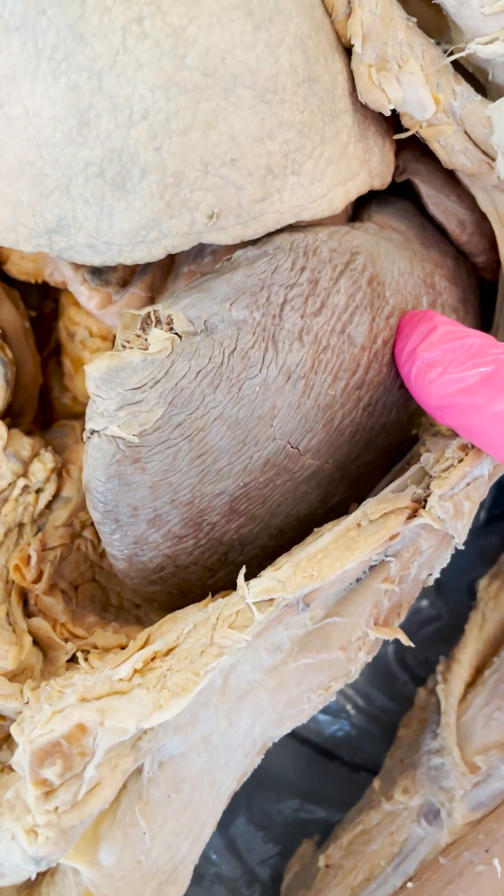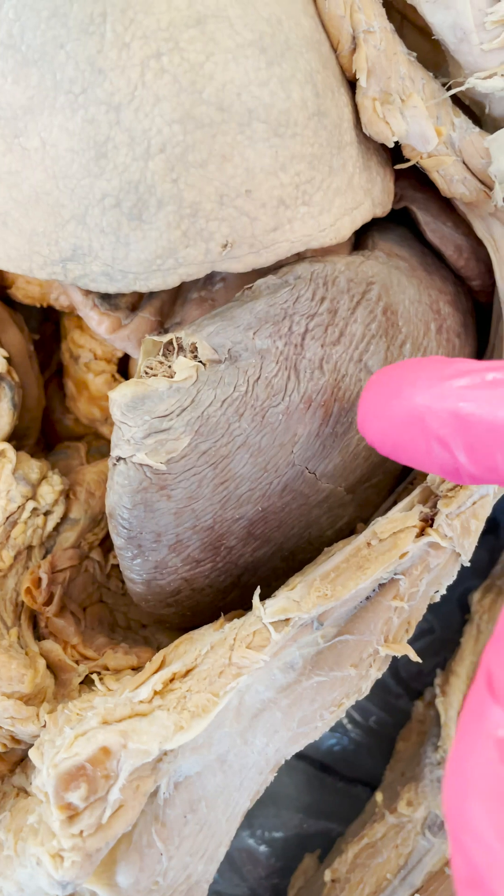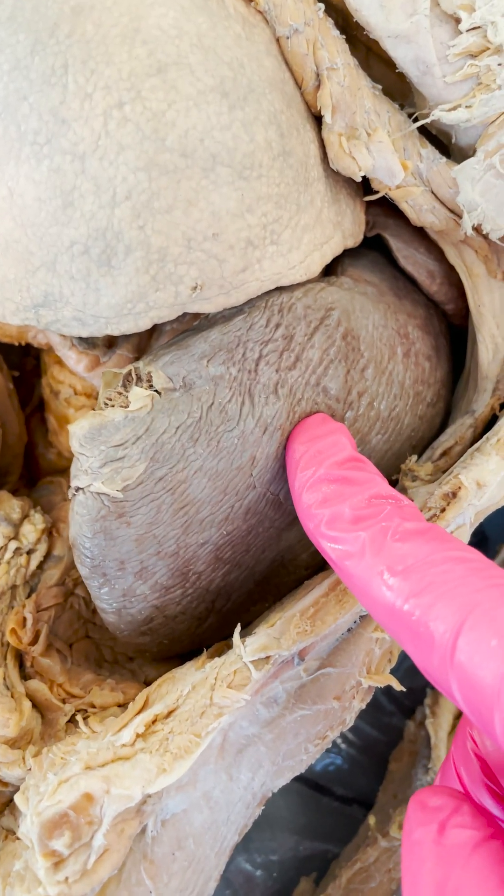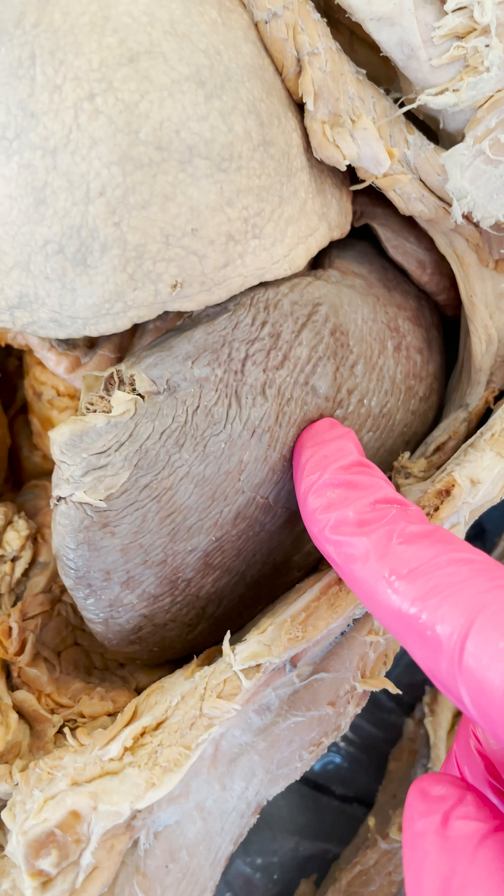That can be a very serious problem because the spleen has so much blood going through it, plus it stores blood, which can cause hemorrhaging inside the abdominal cavity and can lead to death if the spleen is not removed.